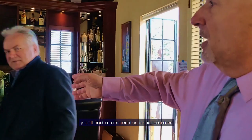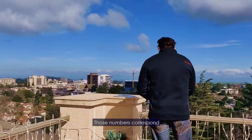Let's go upstairs — the view is what you can't miss. Much like a speakeasy, you'll find a refrigerator, an ice maker, a dishwasher, and a kegerator. The numbers on the floors correspond to the blueprints of the property that we still have here.